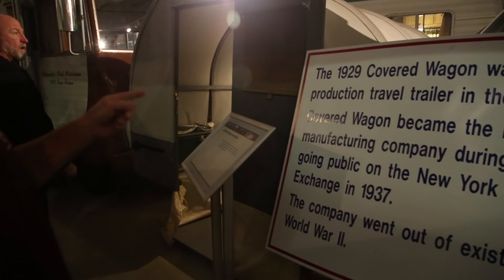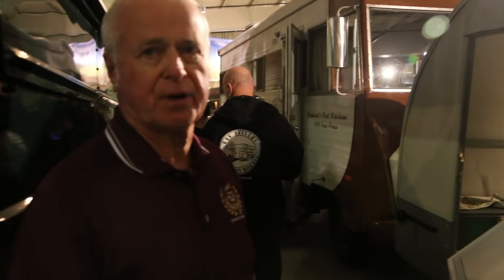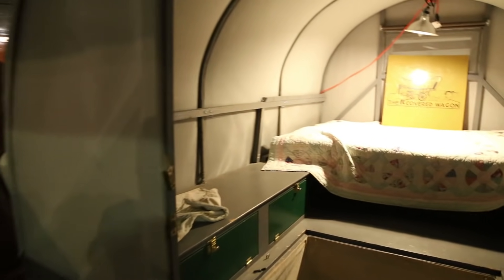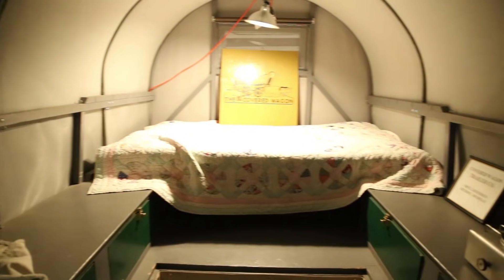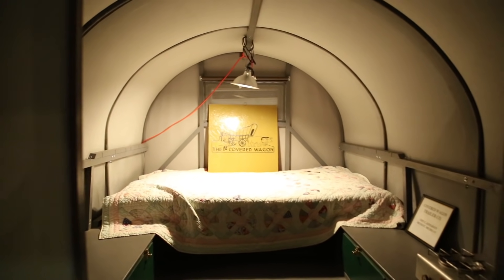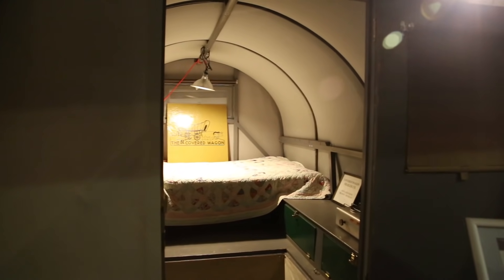This one is a 1929 Covered Wagon — the first production travel trailer in the United States. It was basically just like the old covered wagons drawn by oxen, converted over so it could be hooked onto a trailer hitch and pulled. So it really was a covered wagon.